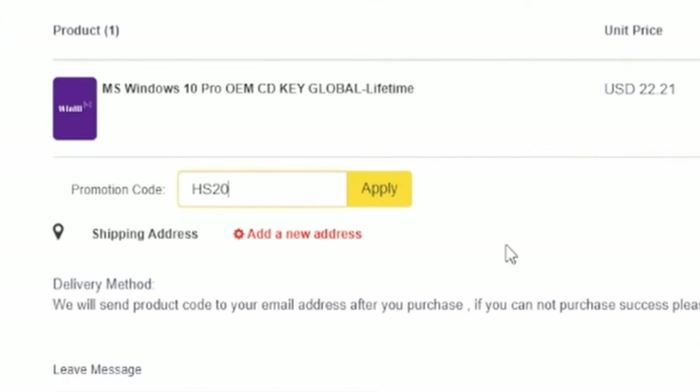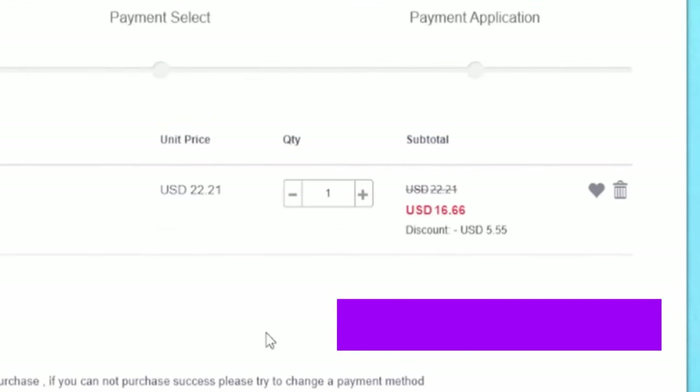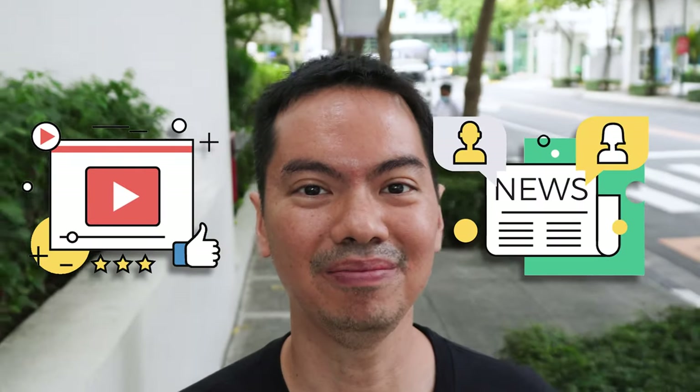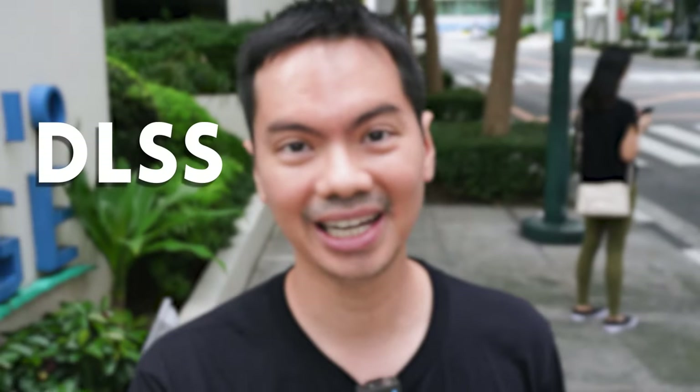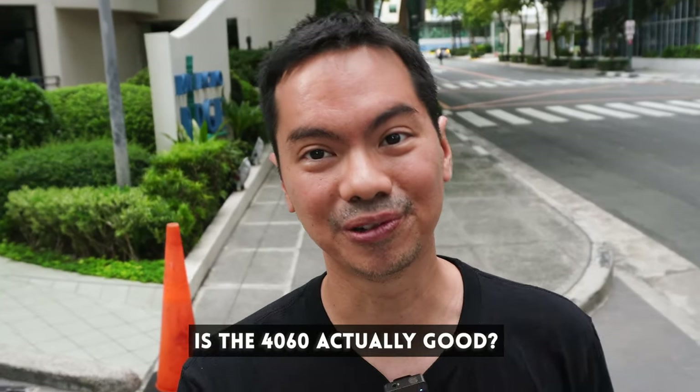Use our discount code HS20 and you'll receive a 25% discount. But we do have all of this data from tech journalists — both YouTubers and print media. So I thought it would be a good idea to break down the data: separate the hype from the reality, the RGB from the FPS, and the DLSS from the FSR and the XESS. And figure out — okay ba talaga tong 4060?